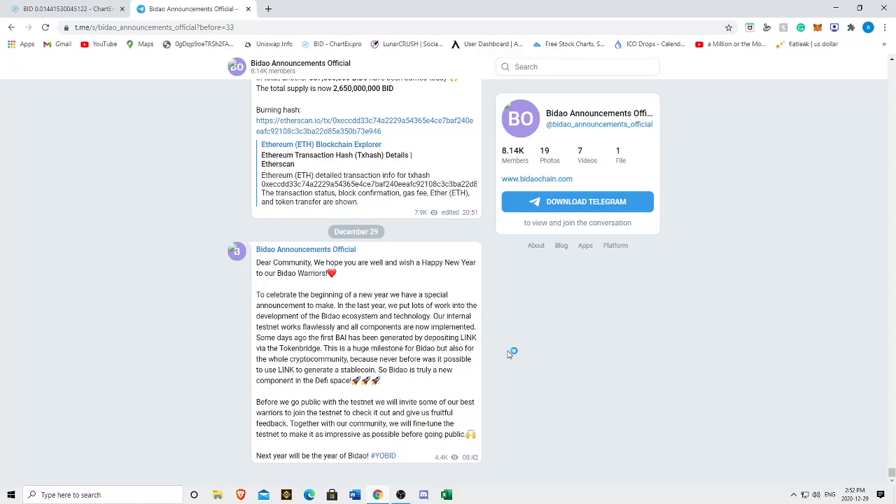This is a huge milestone for Baidao, but also for the whole crypto community, because never before has it been possible to use LINK to generate a stablecoin. That is really cool — that's a first for Baidao and a first for the DeFi ecosystem. It's awesome that Baidao is actually doing stuff.